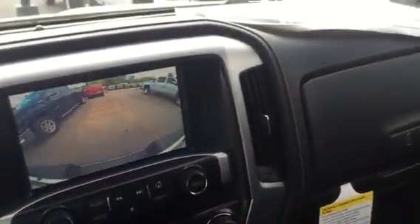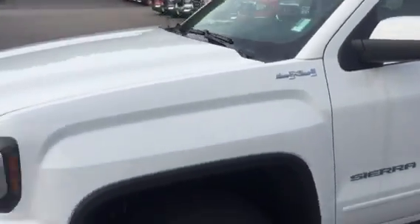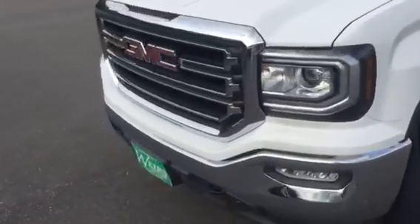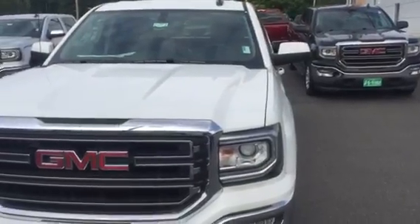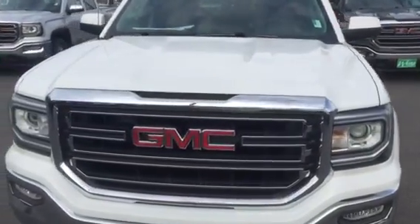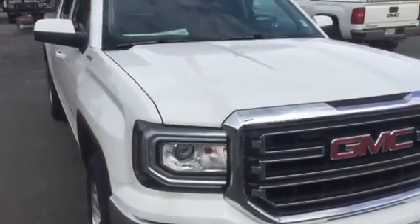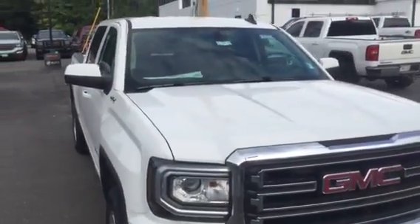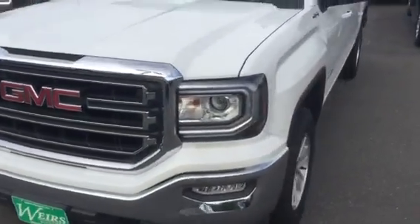There are some huge incentives on this truck right now. Today is the last day of the month, and we'd love to have you down to take a look at it. Really big savings on this truck, and it'd be a good idea to take advantage of it. Give me a call — my direct phone number is 207-604-7218. Again, Dan at Weir's. Have a wonderful day, talk to you soon.